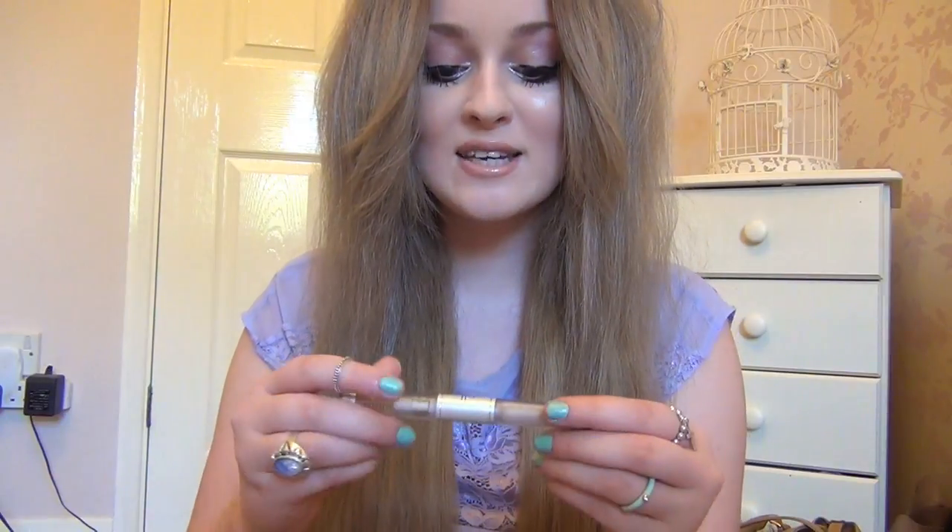Another all-time favourite is the wet gloss lash and brow clear mascara. I use it to set my eyebrows — you fill them in and then set with this. I don't use the eyelash side because I use the mascara primer instead, but it does the job perfectly for brows. I highly recommend it at just £1.50.